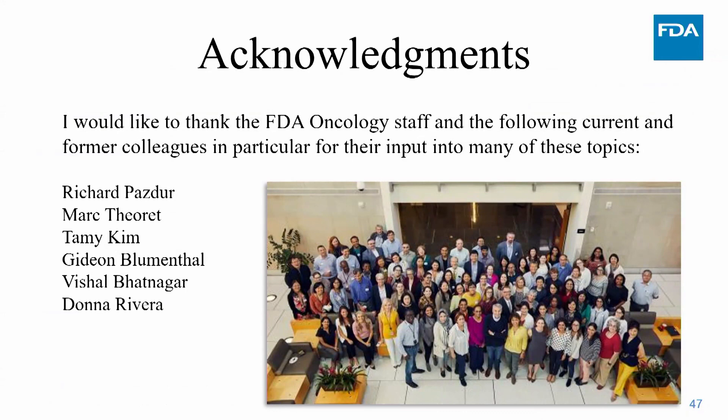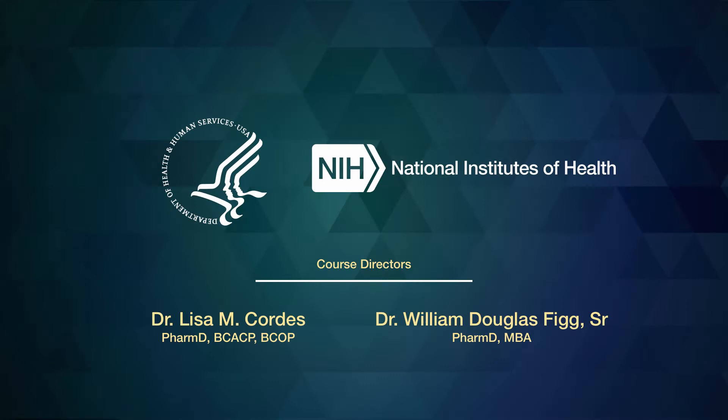I really appreciate the opportunity to speak with you about topics I truly enjoy. I want to acknowledge my colleagues and friends at the FDA across centers in the Oncology Center of Excellence, particularly Dr. Pazders, Thiré, Tammy Kim, Gidan Blumenthal, Vichelle Botniger, and Donna Rivera, who all contributed input on many of these topics. Thank you very much.